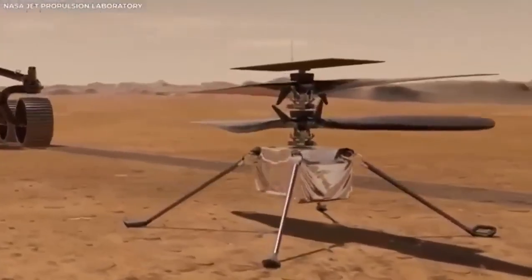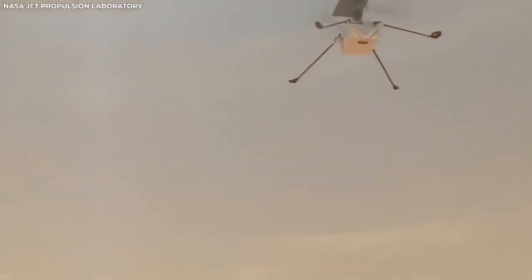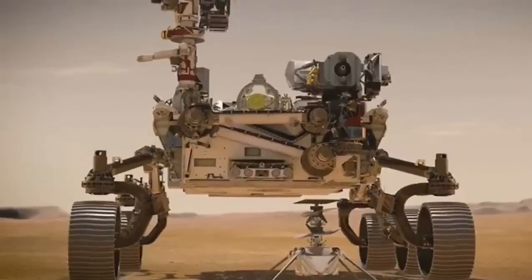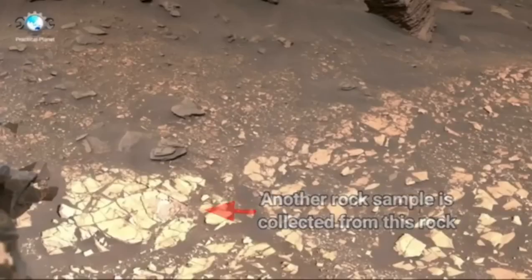For the first time, this rover had high-definition cameras that recorded every bit of its trip down to Mars. People around the world could watch as it went through the atmosphere, let go of its parachute, dropped its heat shield, and gently landed using a special rocket system. The video of this landing is incredible and shows one of the most complex and daring space maneuvers ever attempted.